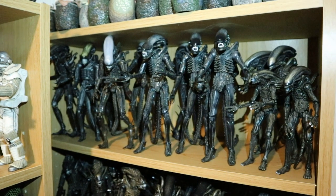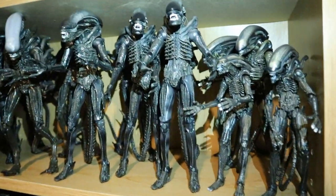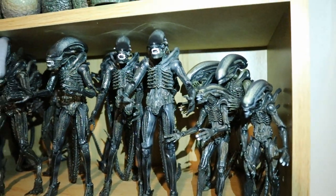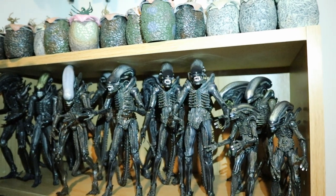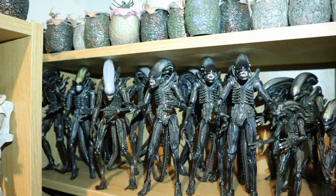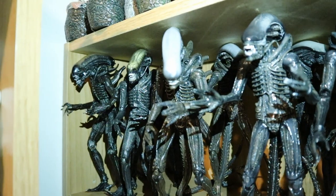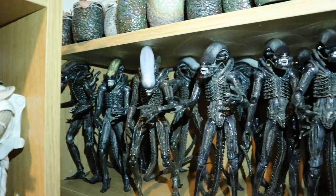This next shelf is from the first Alien film, pretty much filled with Big Chaps. We've got two Figma Big Chaps, two Mafex Big Chaps, four NECA Ultimate Big Chaps, one NECA Original Big Chap, two NECA Alien Isolation Stompy figures, one older NECA Big Chap with a creepy dome, and behind him three McFarlane Big Chaps.